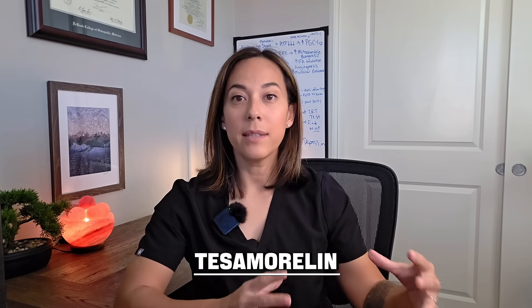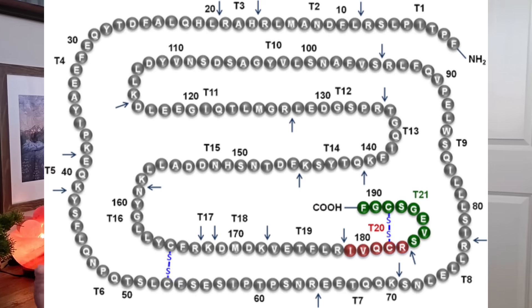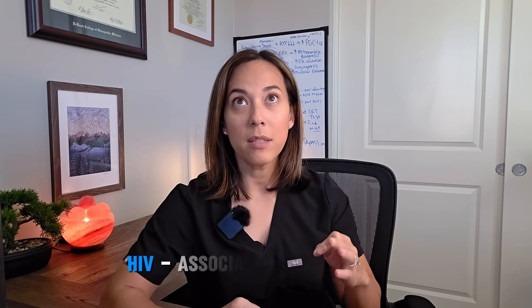And then there's tesamorelin. It's really stable — it hangs around in the body for about 30 minutes, but its effects last for almost 24 hours, meaning the growth hormone elevation it produces lasts about that long. Sermorelin and CJC-1295 are made up of the first 29 amino acids of growth hormone-releasing hormone. Tesamorelin is actually the full 44 amino acid sequence of growth hormone-releasing hormone, but it's modified with a fatty acid to keep it stable in the body. The FDA approved this peptide for use in HIV-associated lipodystrophy, and so tesamorelin has become very popular as a visceral fat burner.